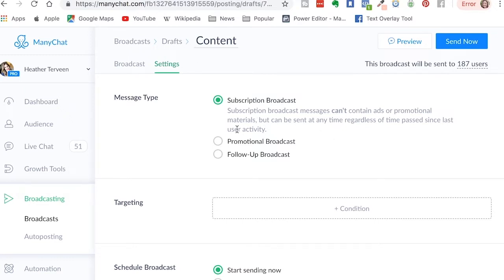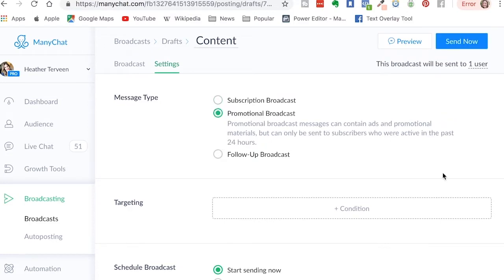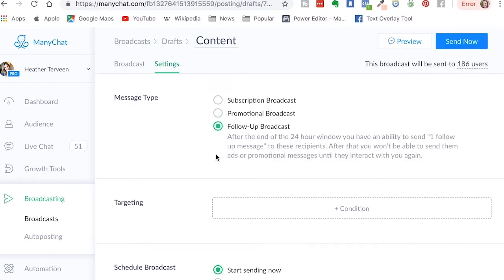We also have the option of sending a promotional broadcast. The rules around promotional broadcast messages — now these are Facebook's rules, not ManyChat's — promotional broadcast messages can contain ads and promotional materials, but can only be sent to subscribers who are active in the past 24 hours. So you can only send a promotional broadcast message if somebody's interacted with your bot in the last 24 hours, and you are allowed one additional follow-up promotional message after that last promotional message.